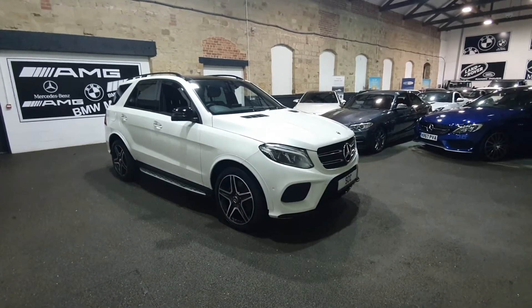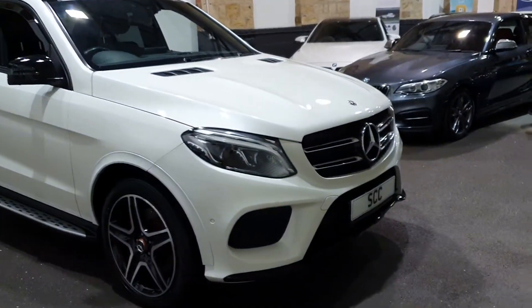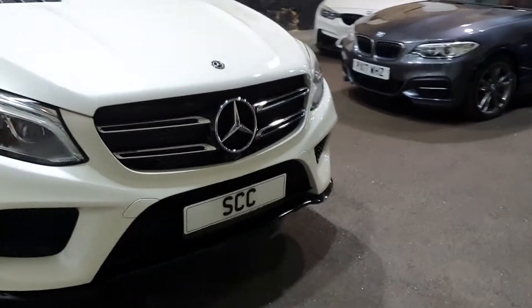And it's also got under 9,000 miles on the clock. Let's do a close-up video tour on the car.